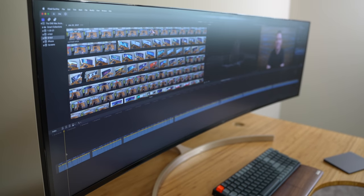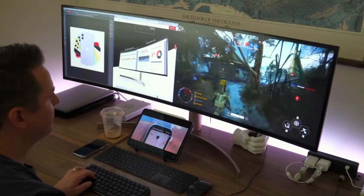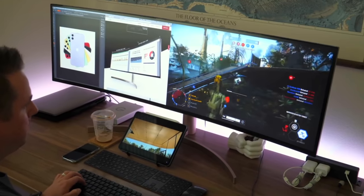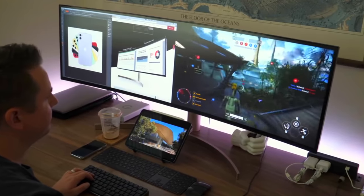Whatever ultrawide you end up going with, make sure you install the custom software that comes with it — don't just unpack it and plug it in. My LG model came with software that let me do all kinds of interesting things, including displaying a PC on one side and a Mac on the other for a best-of-both-worlds setup. For a while I had a gaming laptop on one side and my Mac on the other for work and play — the only problem was that was anti-productive, like saying you'll eat less ice cream but having a big bowl right there.